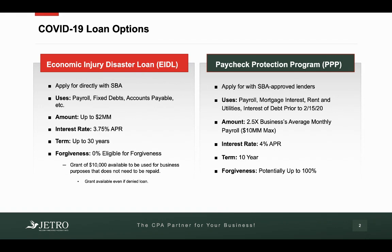The amount of this loan is 2.5 times your business's average monthly payroll with a $10 million max. So most people are probably not going to hit that $10 million max, so your loan amount would be 2.5 times your business's average monthly payroll. These loans carry an interest rate of 4% APR with a term of 10 years. Now the biggest thing about these, and why we're going to put a lot of focus on them, is that they offer a forgiveness piece — and you can potentially get 100% of this loan forgiven if you meet a certain criteria.